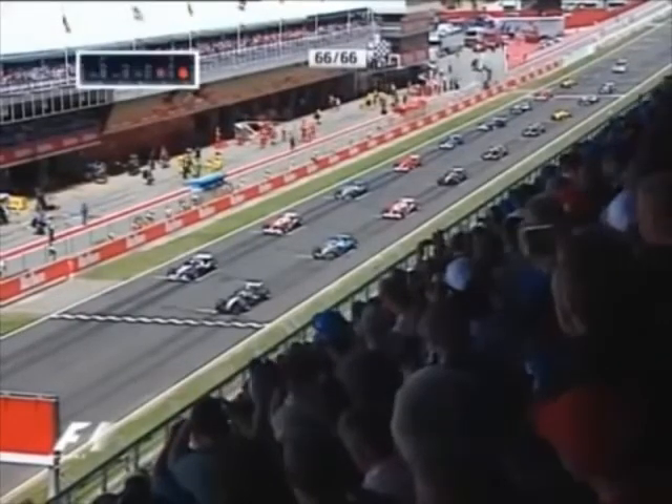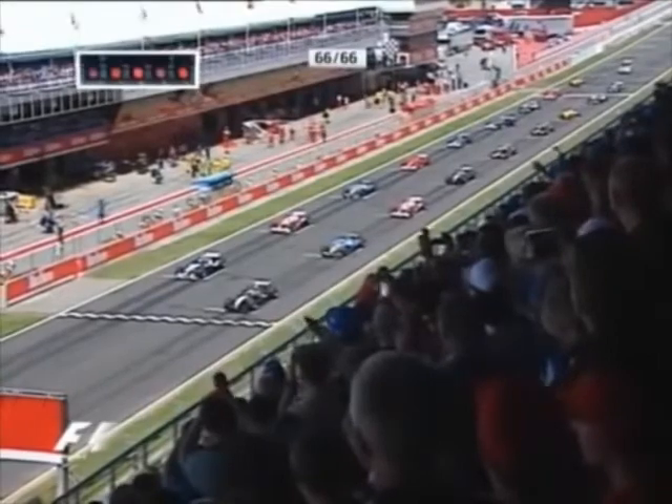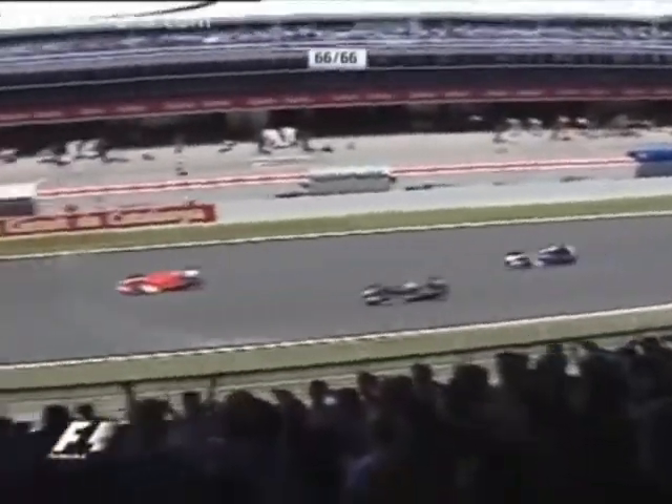And there's a Sauber that is crossways as he turns too late into his box. And the lights go off — we'll be racing 66 laps at Barcelona. Great start for Räikkönen, and Alonso has passed Webber.